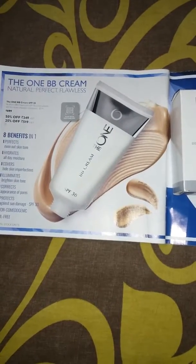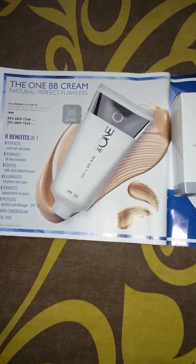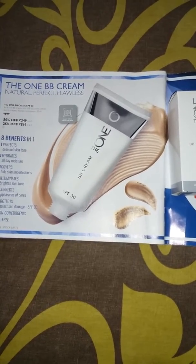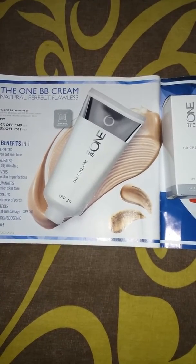Hello everyone, today in this video I am going to review one of the products by Oriflame. Here I have the The One BB Cream with SPF 30. It covers uneven skin tone to create a flawless skin complexion.